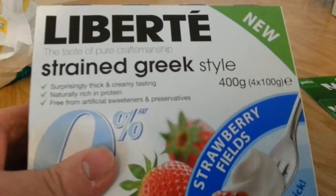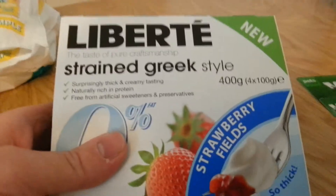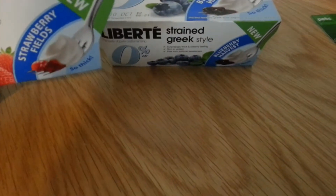Right, that's it for the baby stuff. If you go onto the Facebook page, I think you can still get a voucher for a multi-pack of yogurts. I got them in Tesco — one of each, there's strawberry and blueberry. I think you can still get them.